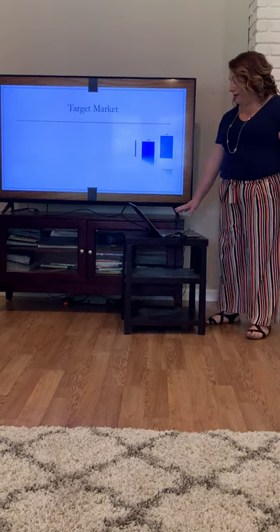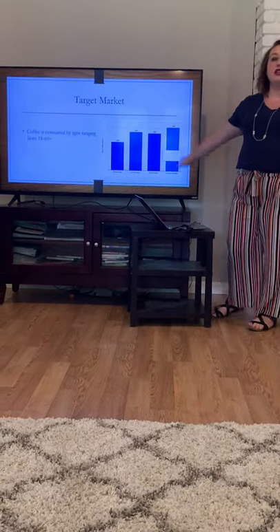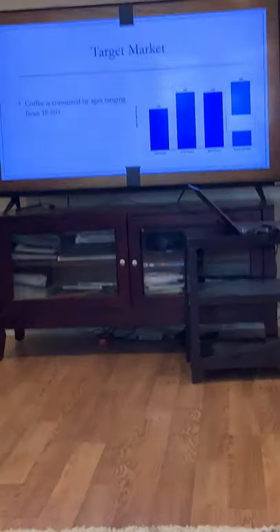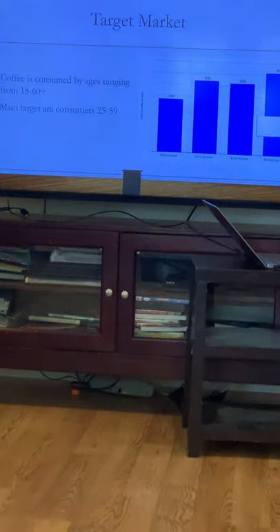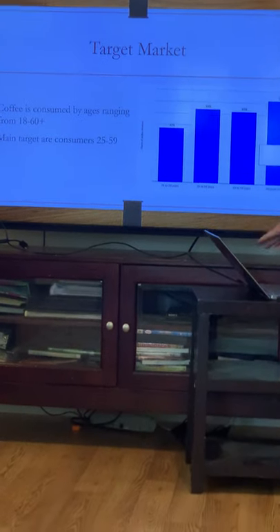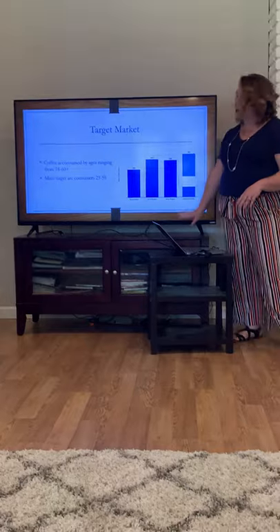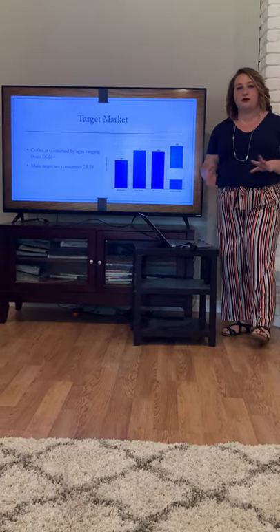Now we're going to talk about our target market. This chart shows coffee drinkers in the United States. Coffee drinkers range from 18 to 60 and older, and it looks like the main target is between 25 and 59. The reason we would stay within this range is because the younger crowd, 18 to 24, don't have the disposable income to purchase the product, being that it's a little on the higher price side. And then the older group, 60 and above, it's a little more tech savvy, so sometimes it's hard to learn new technology.